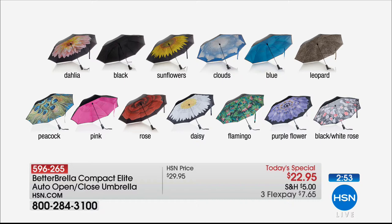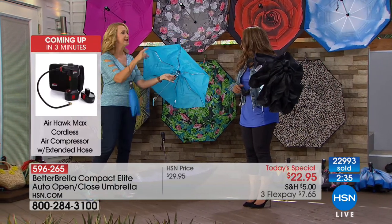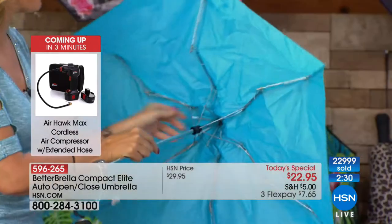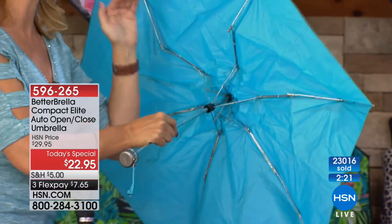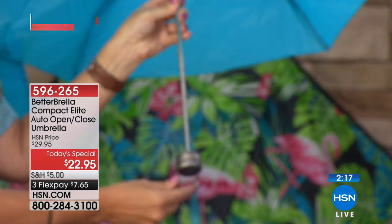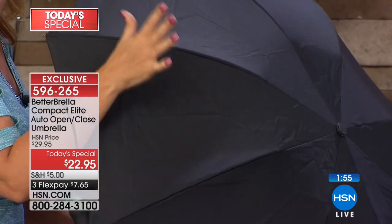Traditional umbrellas have let us down for a long time — how many have you bought only to throw away? Look at this cheap umbrella: single-ply construction, lots of exposed metal that can pinch your finger or pull your sweater. Your better umbrella has double metal ribbing sandwiched between two plies. This rickety handle is impossible in a windstorm and won't withstand even a mild breeze. Your Bedabrella withstands winds up to 38 miles per hour.